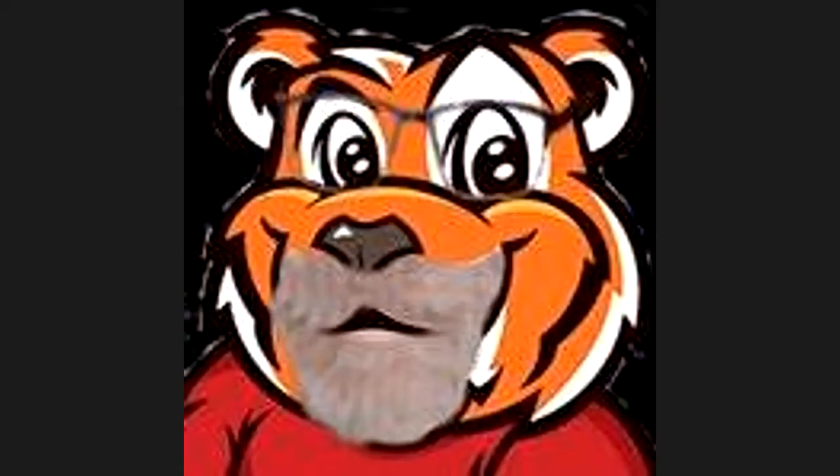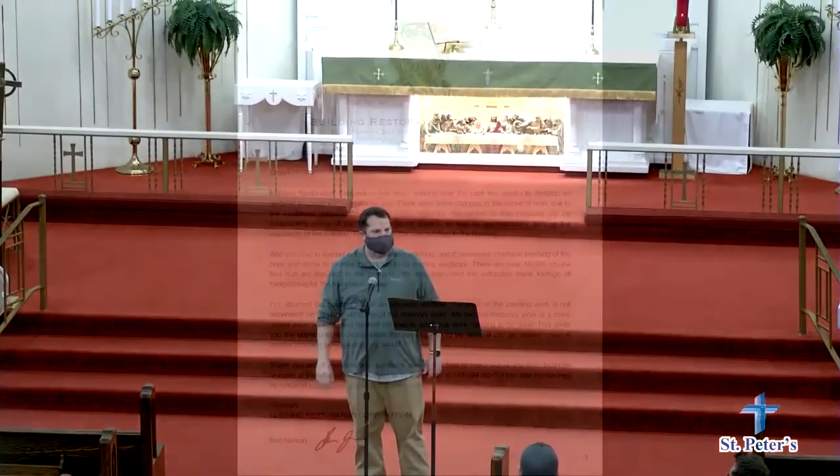We hit record. All right. Gentlemen, Building Restoration Corporation is here to give a presentation on what they can do for us and our church. Boys, take it away.